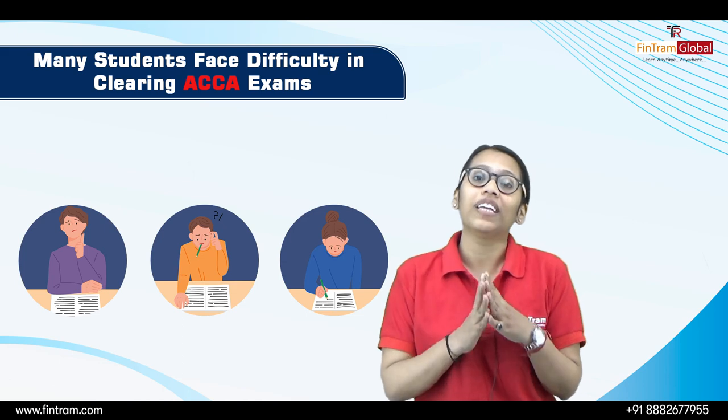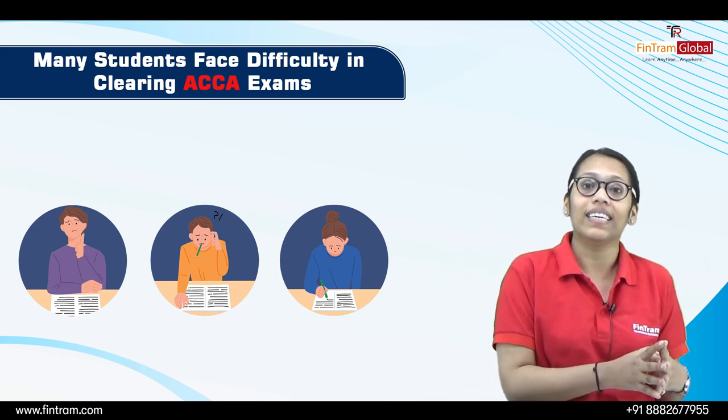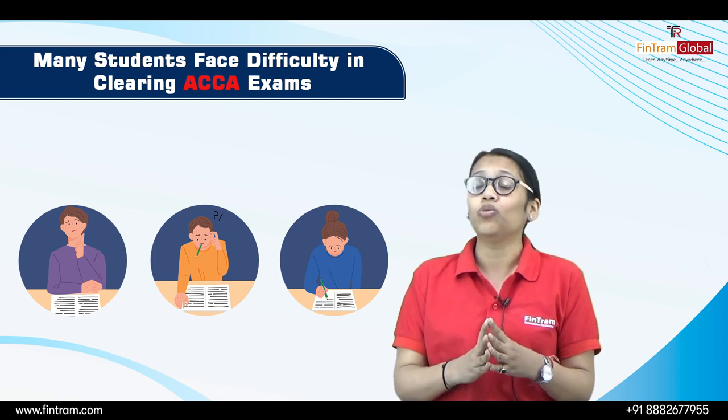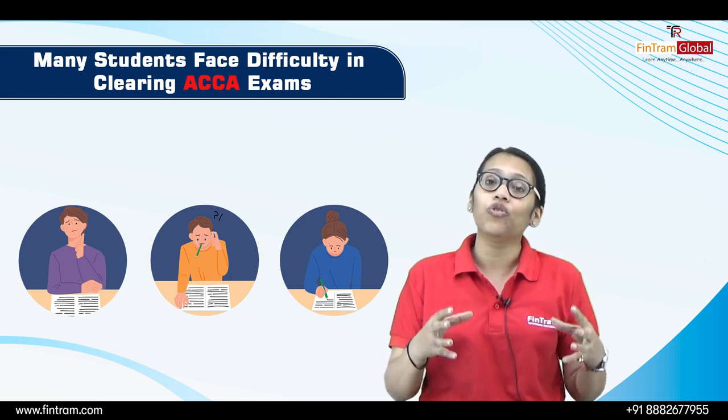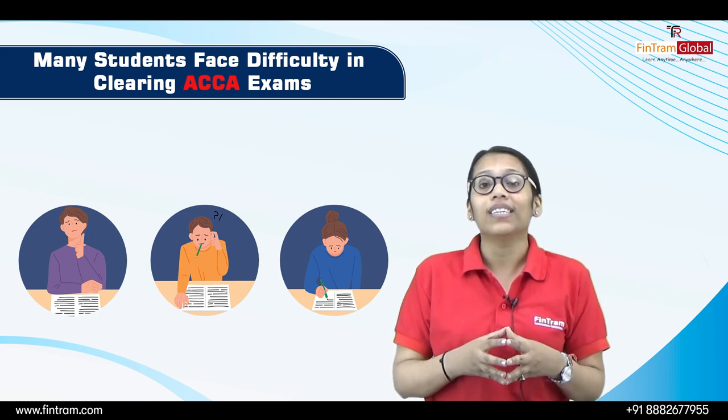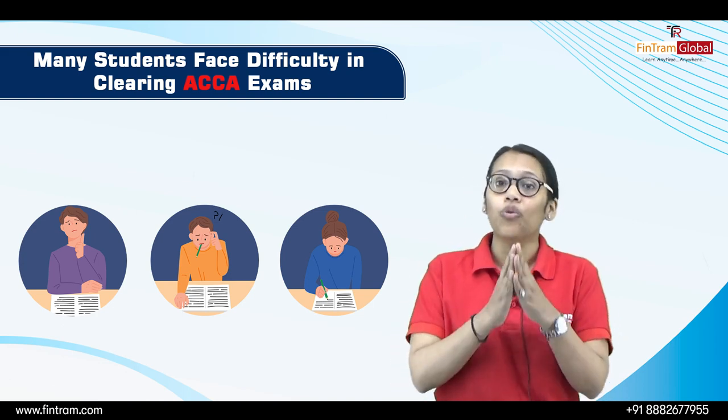Many students face difficulty clearing the ACCA exam, and one of the reasons is that they are not able to strategize the last few weeks before the exam. So we will be discussing what is the right way to move forward.